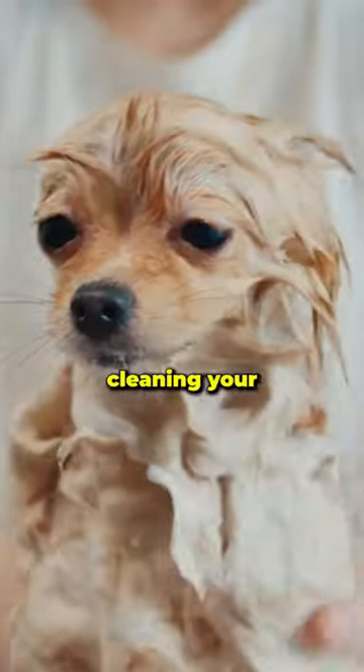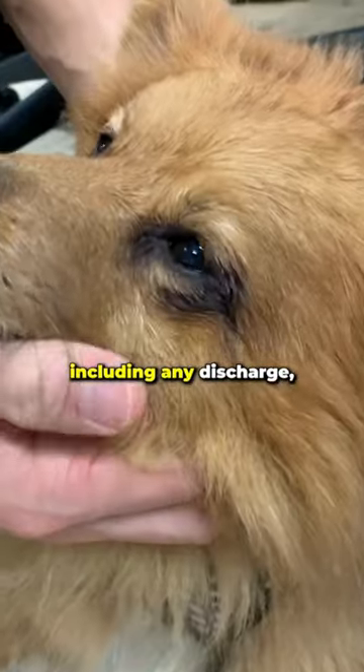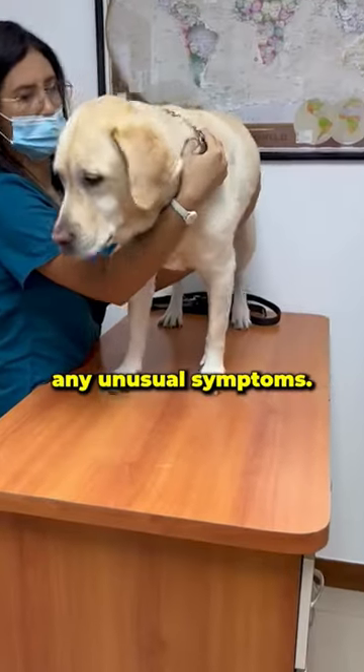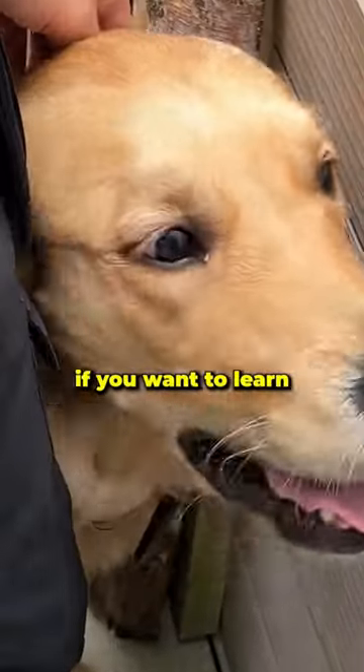Number three, regularly cleaning your dog's eyes, including any discharge, should be part of their grooming routine. Make sure you contact your vet if you notice any unusual symptoms. Follow us if you want to learn more about your dog.